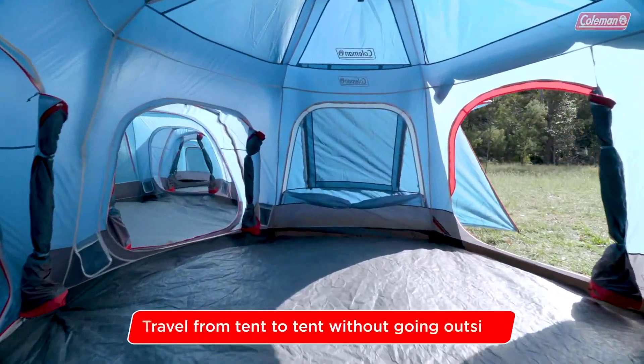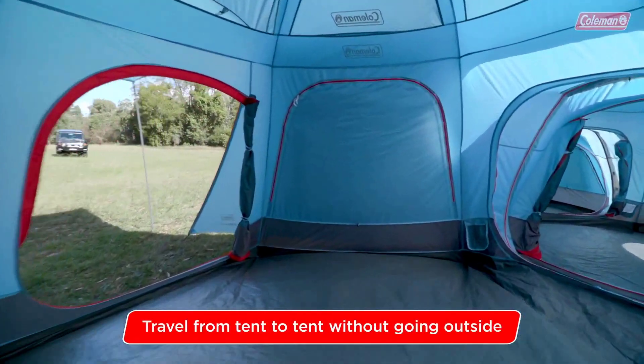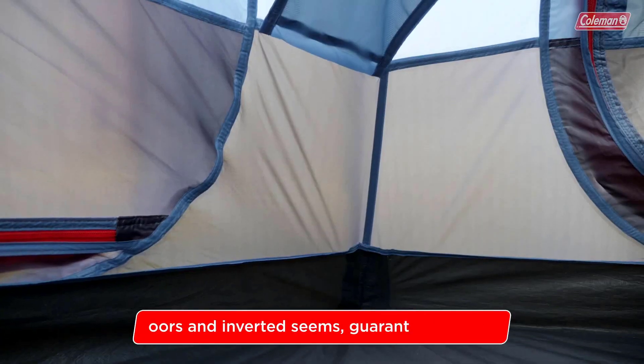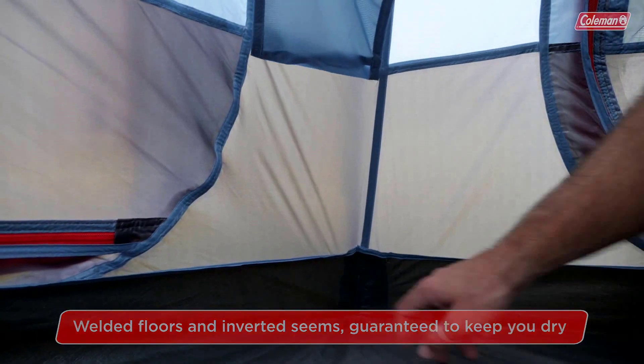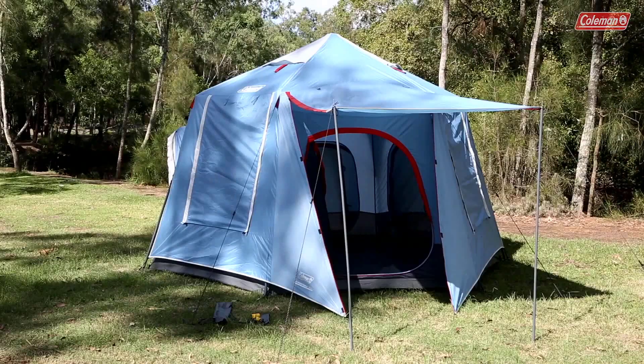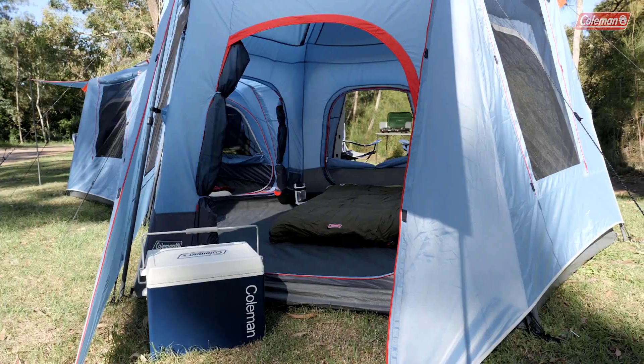These tents have undergone testing, proving their durability against winds exceeding 15 meters per second. With WeatherTec floors and built-in rain awnings, they provide a haven in harsh weather conditions. Surprisingly, you can own both a six-person tent and a three-person tent as part of a set for $390.